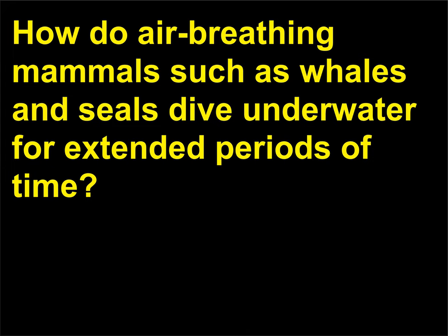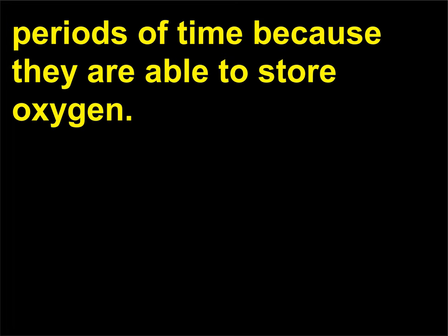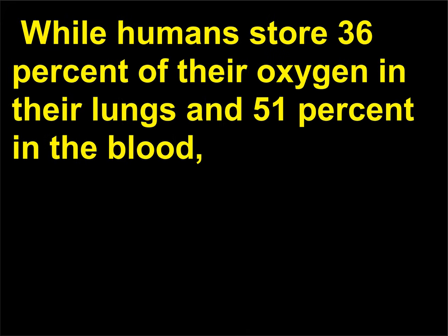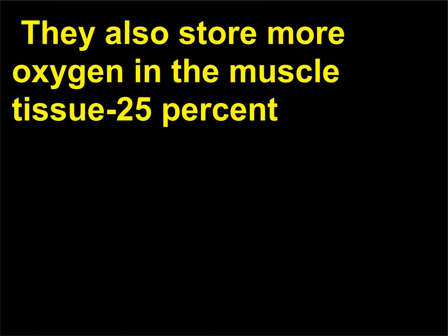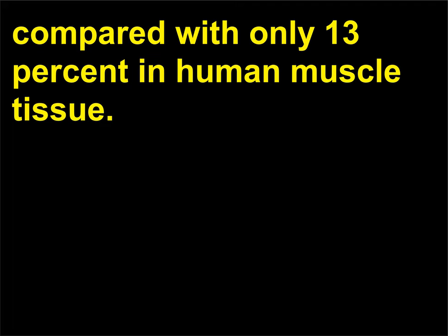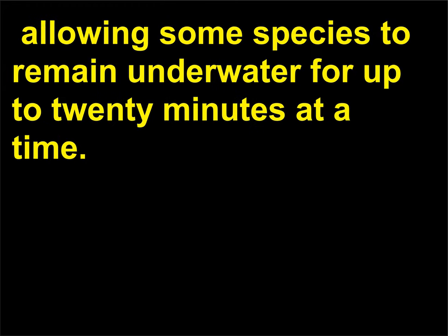How do air-breathing mammals such as whales and seals dive underwater for extended periods of time? Seals and whales are able to dive underwater for extended periods because they are able to store oxygen differently. While humans store 36% of their oxygen in their lungs and 51% in the blood, seals store only approximately 5% in their lungs and 70% in their blood. They also store more oxygen in muscle tissue (25%) compared with only 13% in human muscle tissue. While underwater, these mammals' heart rates and oxygen consumption rates decrease, allowing some species to remain underwater for up to 20 minutes at a time.